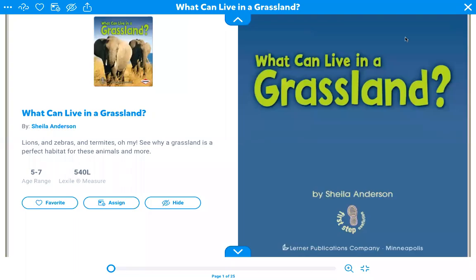Hi! Today we're going to do a read aloud on the book What Can Live in a Grassland? It's by Sheila Anderson and the description is lions and zebras and termites — oh my! See why a grassland is a perfect habitat for these animals and more.